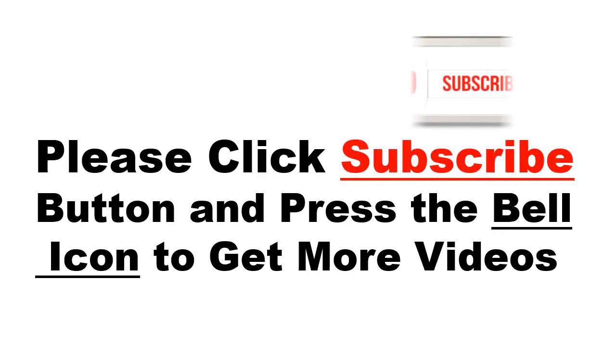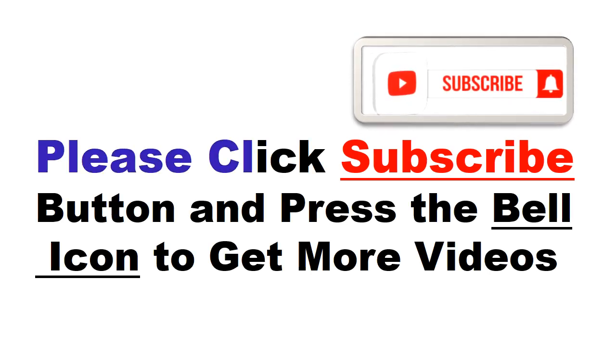Please click the subscribe button and press the bell icon to get more videos and other information.